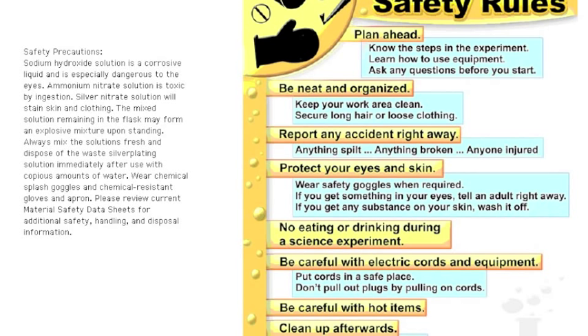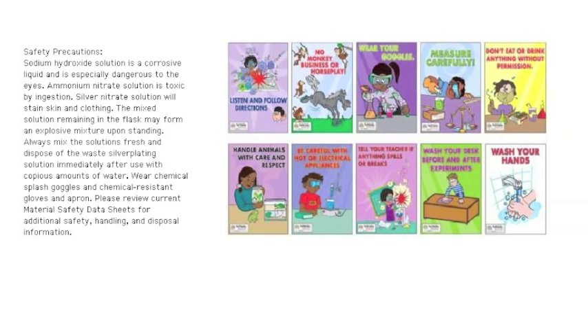Do not use flammable reagents anywhere near open flames. Always pour acids into water — if you pour water into acid, the acid may splash. If chemicals come into contact with your skin or eyes, flush immediately with water and consult with your instructor. Never point any container that you're heating at yourself or your neighbor, as contents may escape while being heated.